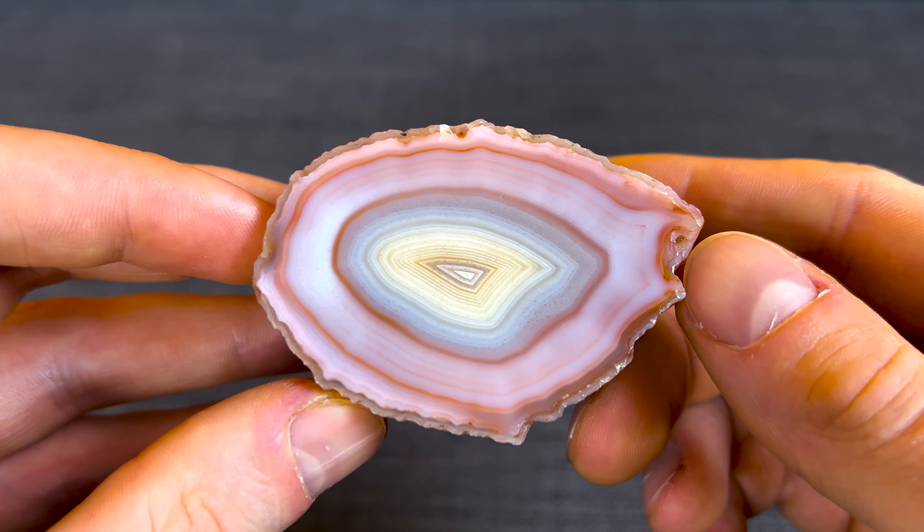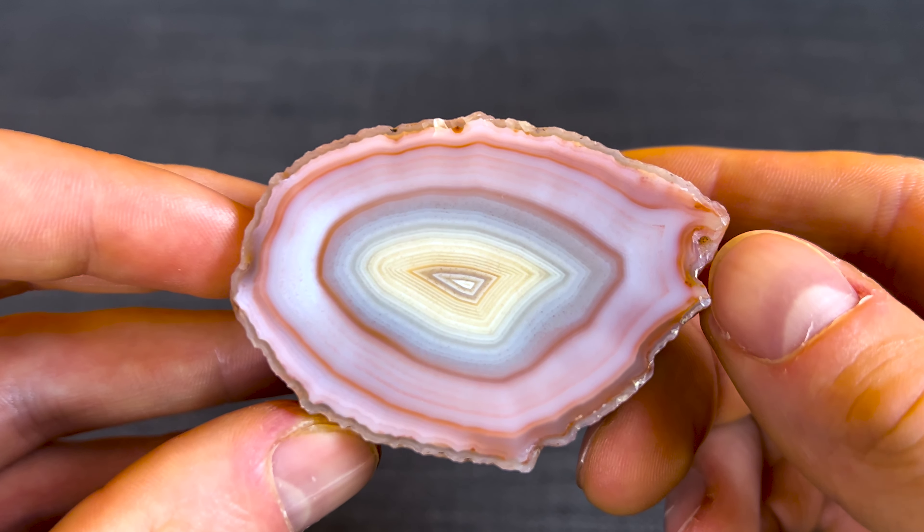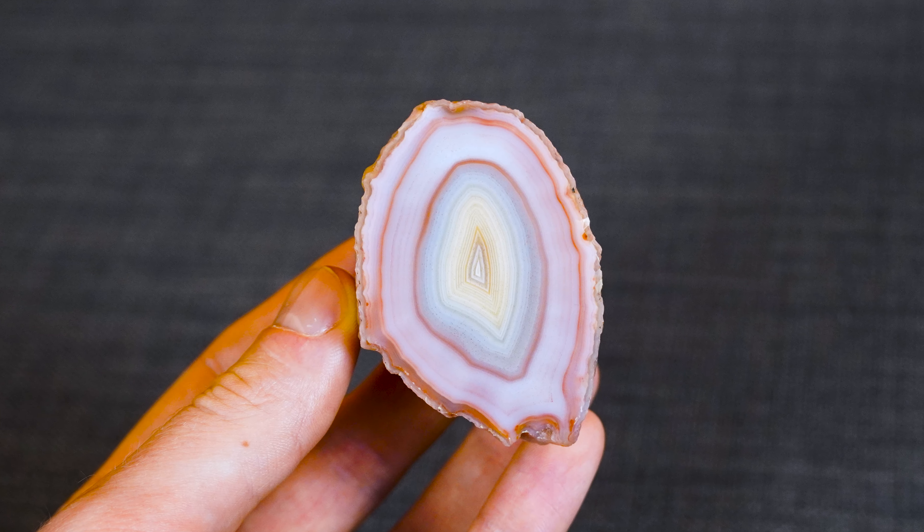This agate just holds a punch inside — incredible pink color with bright blue and yellow, beautiful symmetry. I really love this agate and I actually got it in trade with a very nice collector, so I'm very happy with it.